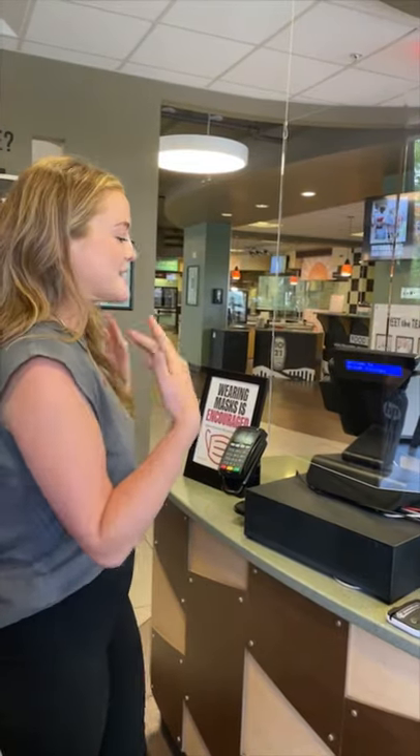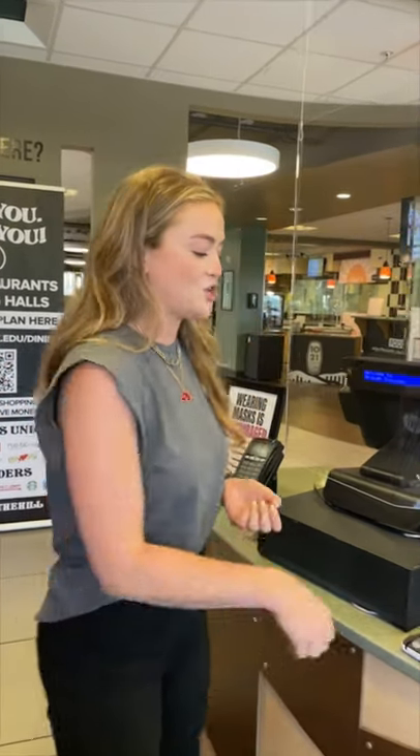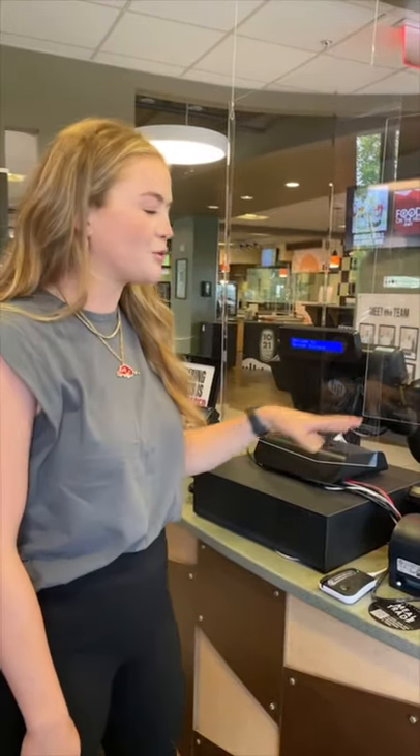We're starting right at the entrance. Whenever you get to our food hall, you're going to grab your campus ID — that's where your meal plan is housed — and you're going to swipe yourself in. It'll print a receipt, and you're going to want to hold on to that. I'll show you why later.